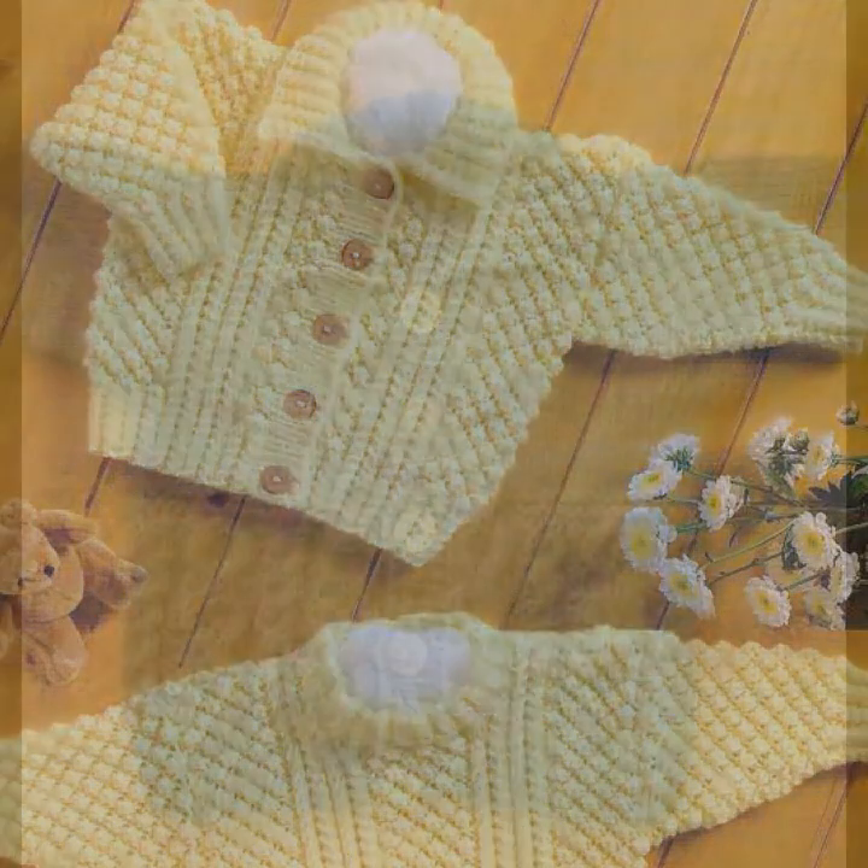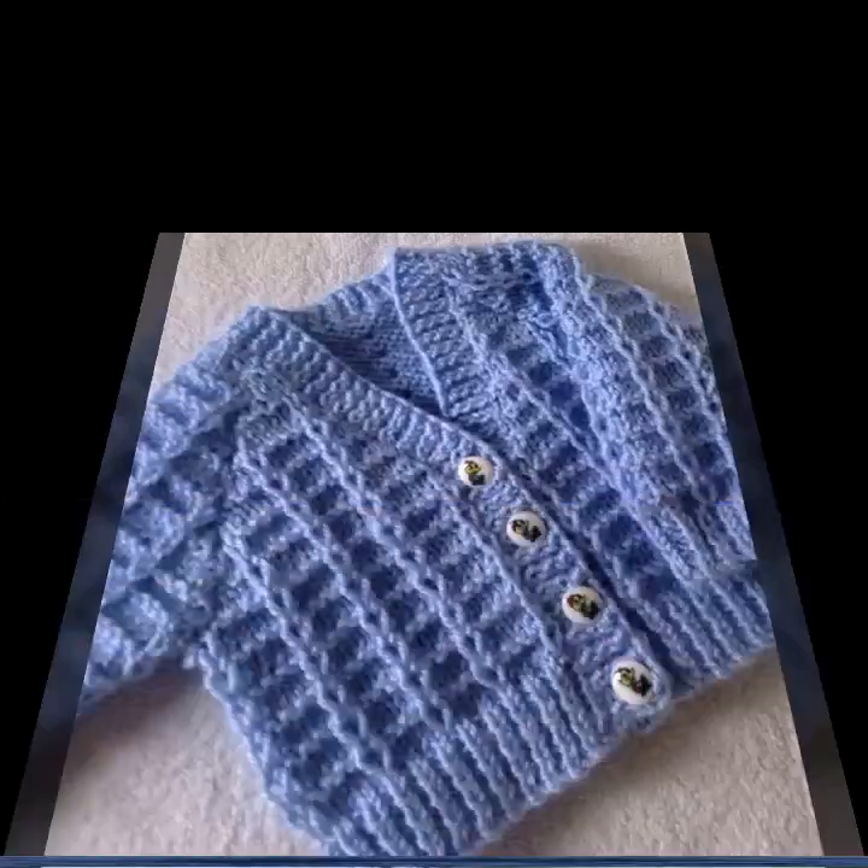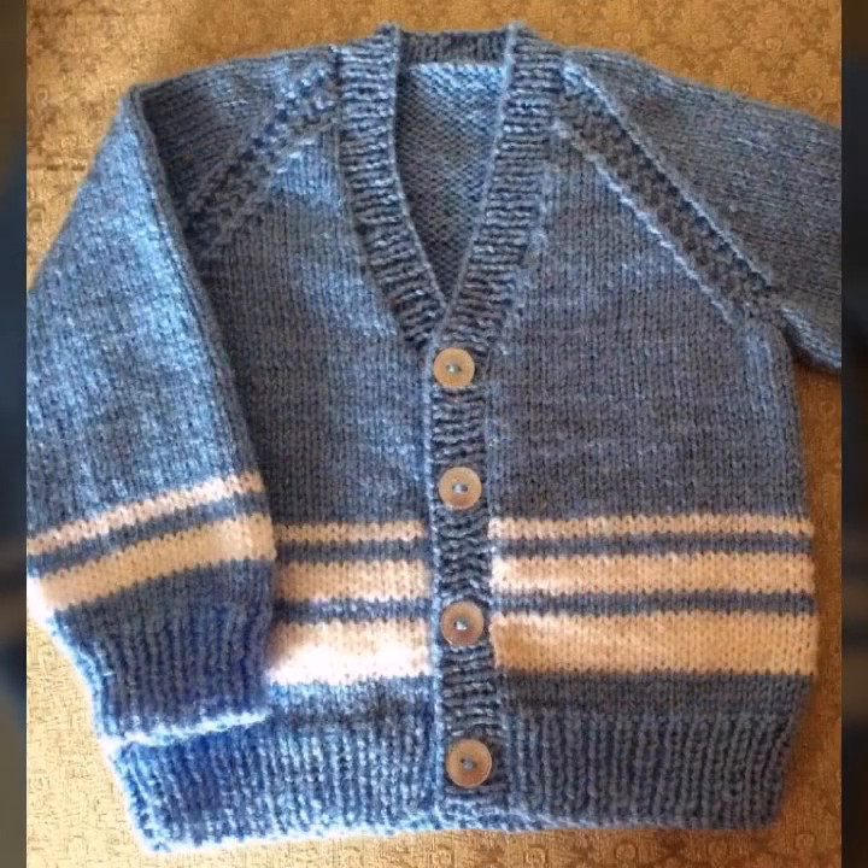So beautiful, perfect, and fantastic collection — stylish and beautiful. Thanks for watching. See you in the next video. Goodbye, have a nice and beautiful day. Allah Hafiz.